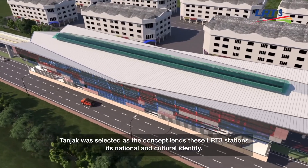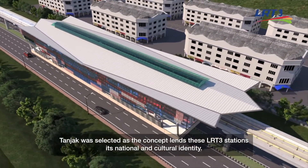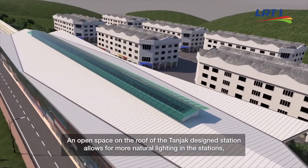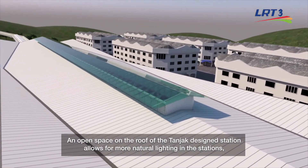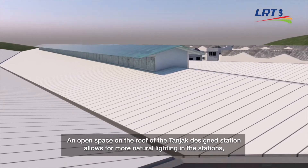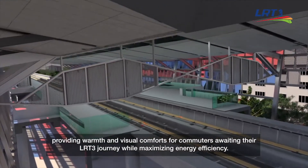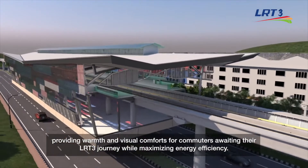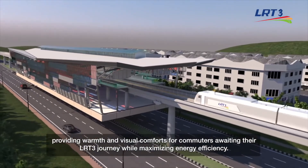Tanjak was selected as the concept to lend these LRT3 stations their national and cultural identity. An open space on the roof of the Tanjak design station allows for more natural lighting, providing warmth and visual comfort for commuters awaiting their LRT3 journey while maximizing energy efficiency.